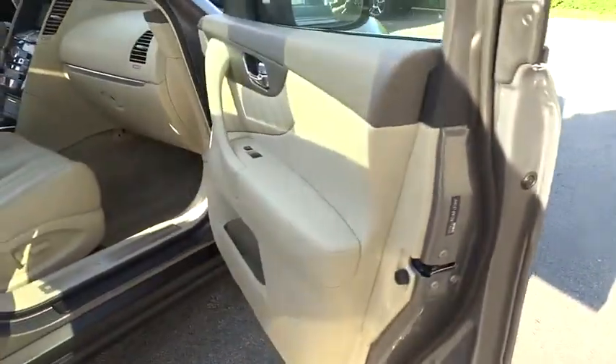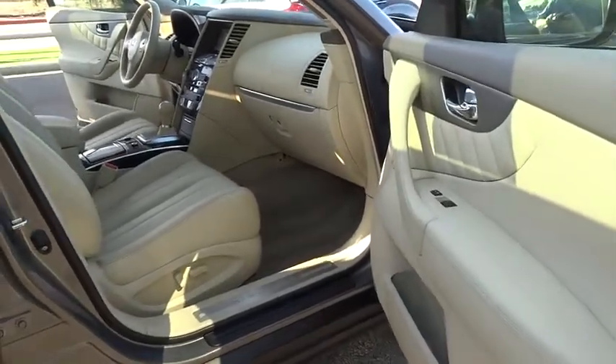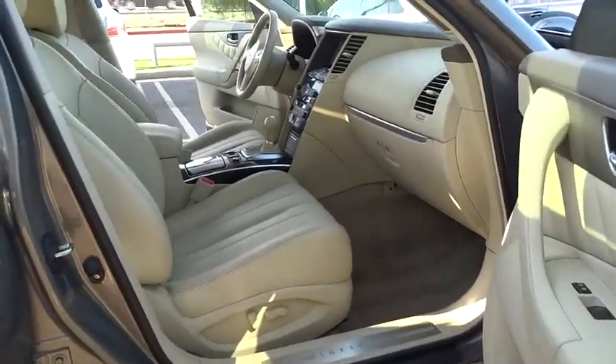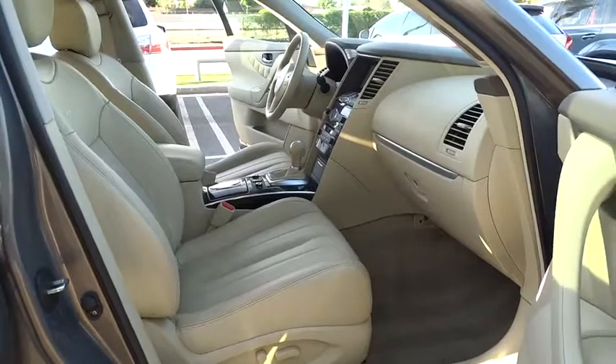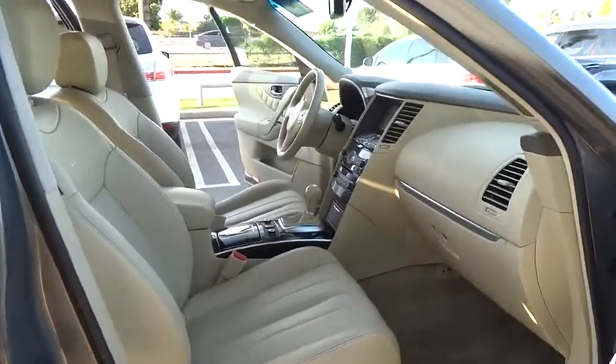Coming standard with the Bose sound system, the Infiniti FX37 is built to carry you in comfort and style, but make sure you get where you want to, and is priced below $35,000. This vehicle has less than 25,000 miles.